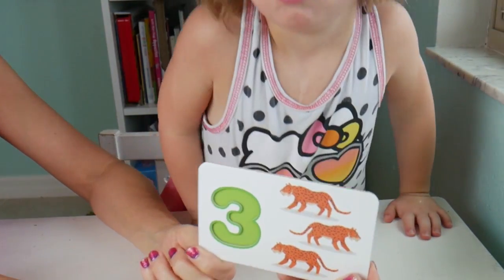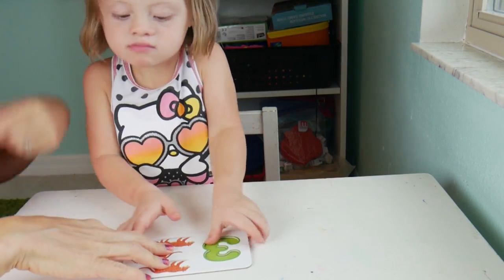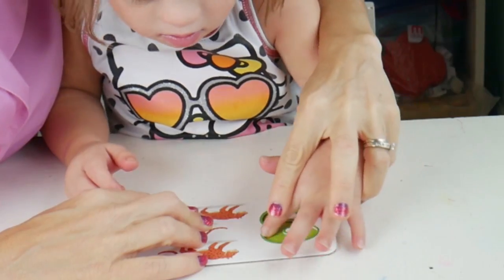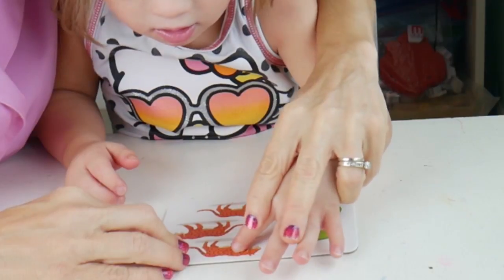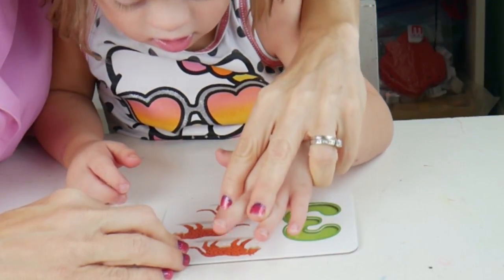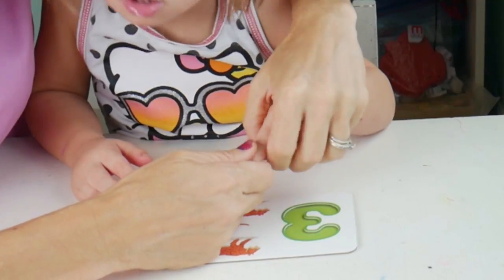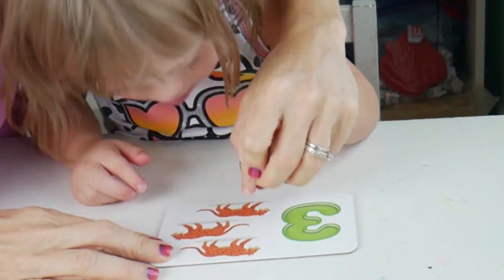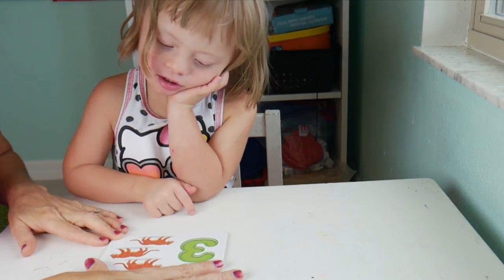The first number we're going to work with is three. We're going to start by looking at the number three. Take your finger and let's trace - let's trace that three. Three. I always count one, two, three. Now let's do it together: one, two, three. Now you do it by yourself. One, two, three.